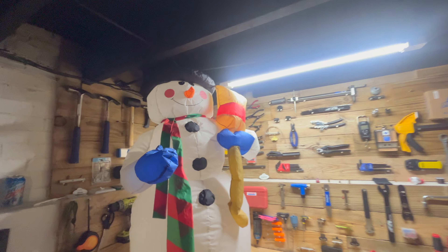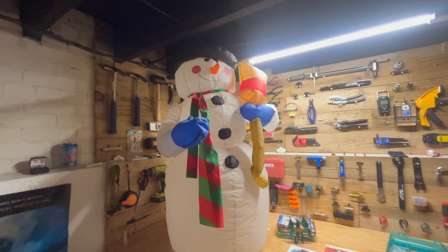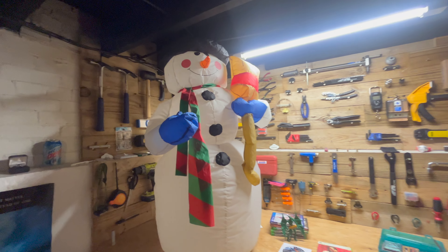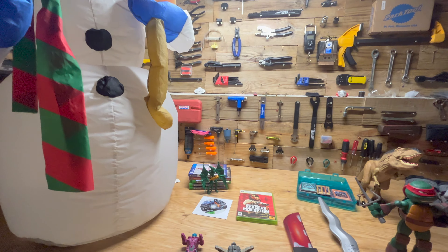We found another one of these inflatable Christmas decorations at the bins. I was happy to find it. Luckily it worked because I didn't test it there — I didn't want to be that guy. It didn't come in the box or anything, but it came with the power cord, so I figured I'd try it out, give it a shot.